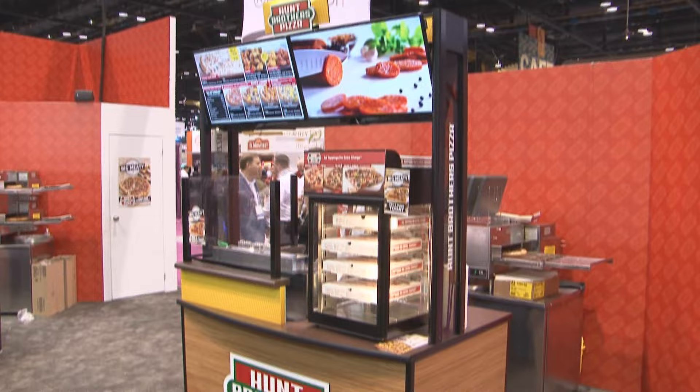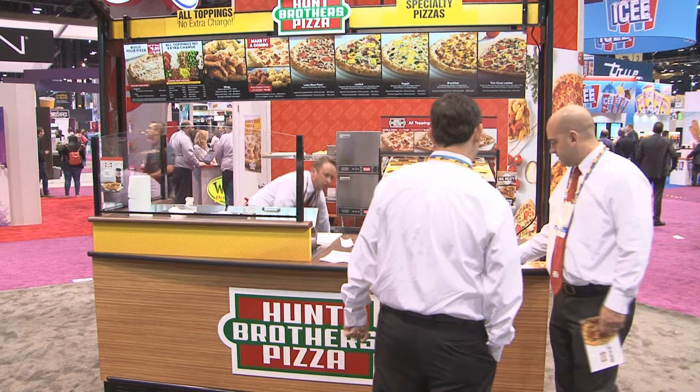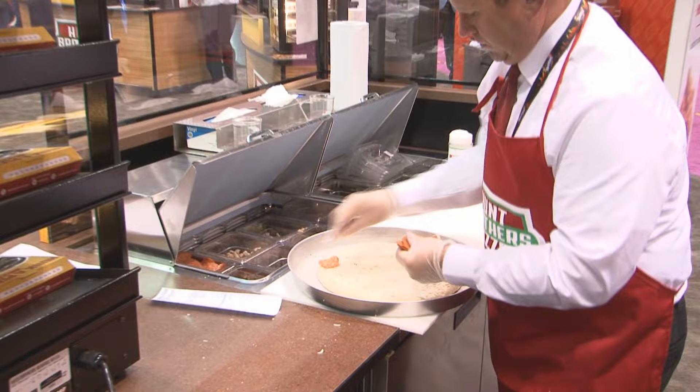One of the great things about the Hunt Brothers program is that it requires as little as 59 square feet in order to put in a pizza shop. We realize how important it is that you have a pizza show in each location so people understand that you are actually giving them a real Pizza House pizza.